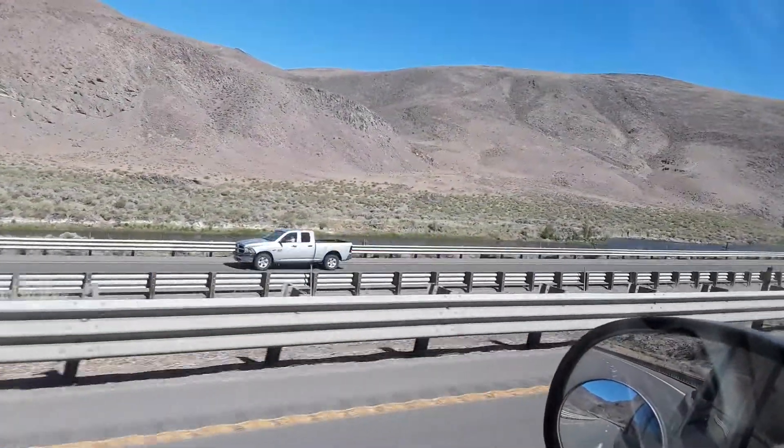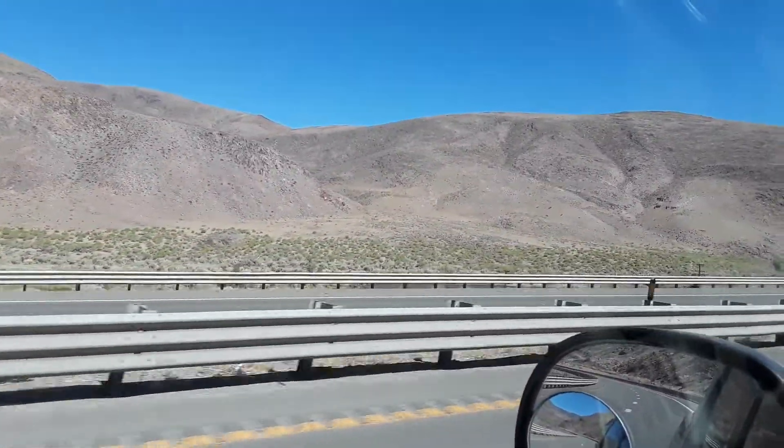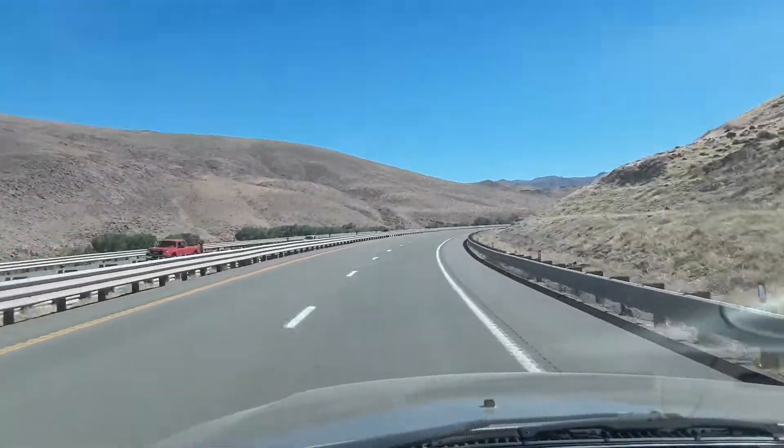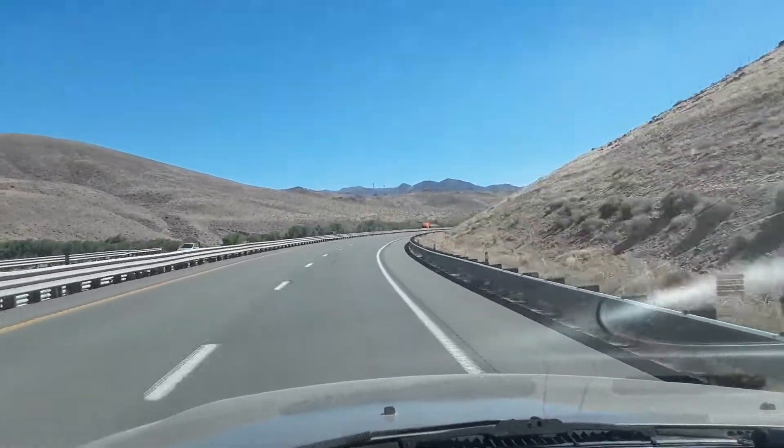There's the Truckee River right there. Definitely plan on going fishing quite a bit this summer.